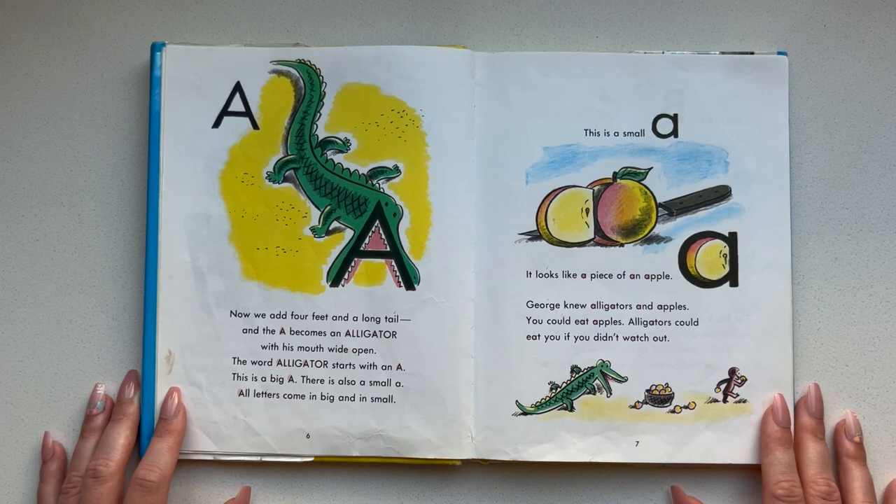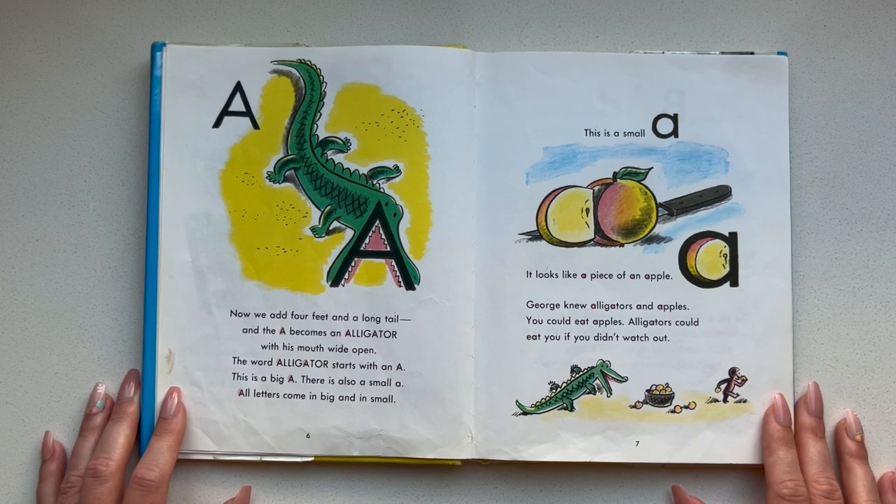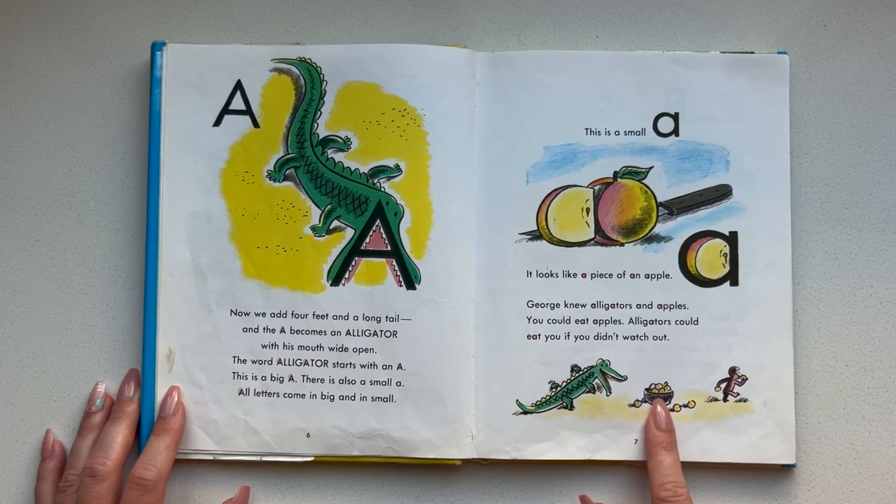This is a big A. There's also a small A. All letters come in big and small. This is a small A. It looks like a piece of an apple. George knew alligators and apples. You could eat apples. Alligators could eat you if you don't watch out. That is so silly — the alligator is chasing George as he eats an apple.